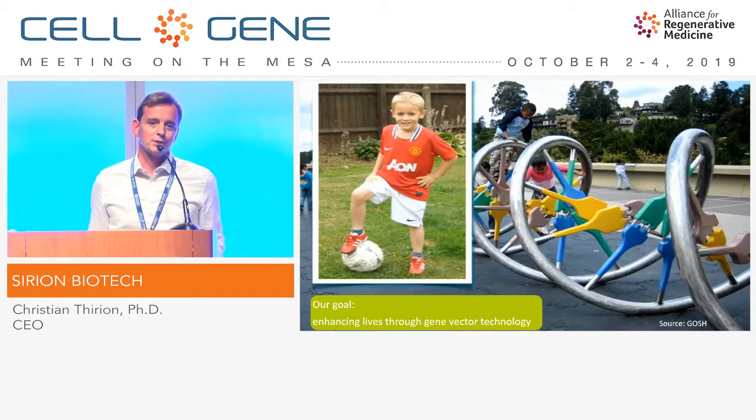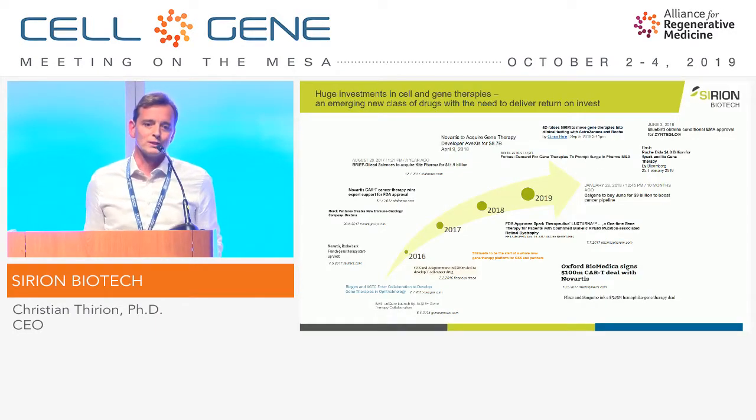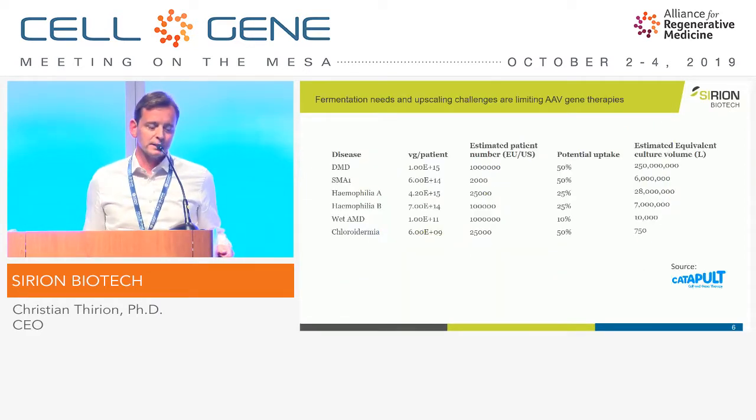And that's what this talk is about. I would first like to introduce some of the challenges and then what Sirion brings to the field — what products and solutions we have to make this more efficient. The challenges are really strong ones. In AAV manufacturing, AAV gene therapies, and cell therapies, there is a huge influx of money and investment, so there is a need for return on investment. I think it's not clinical efficacy that is the challenge — it's more the manufacturing.